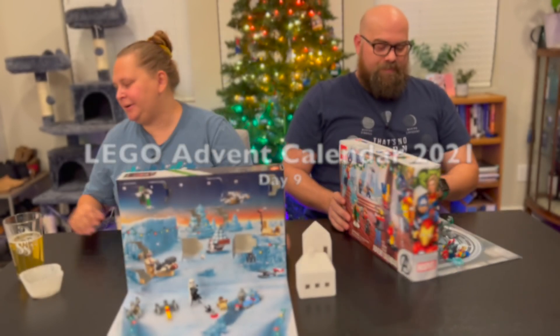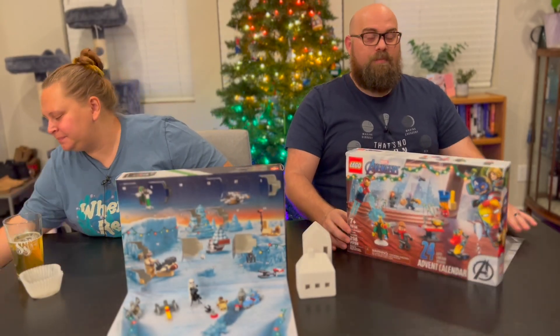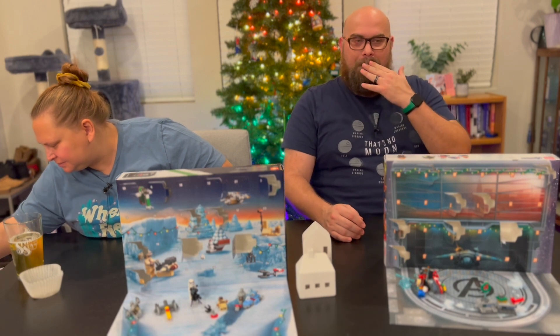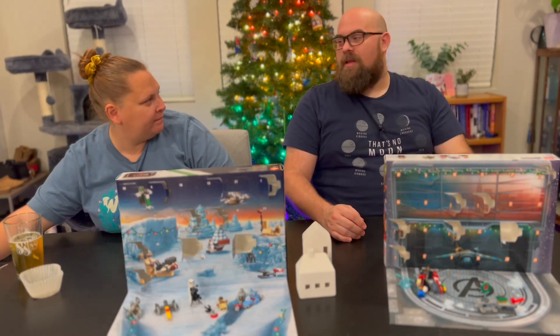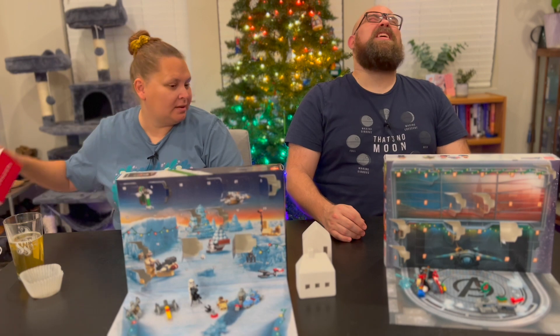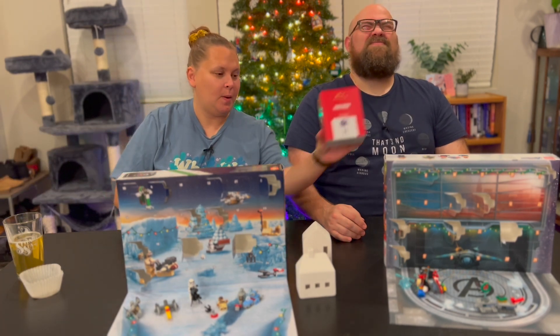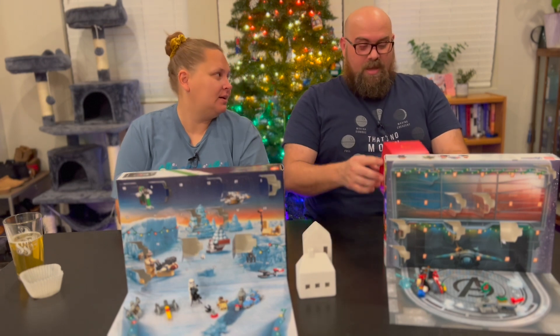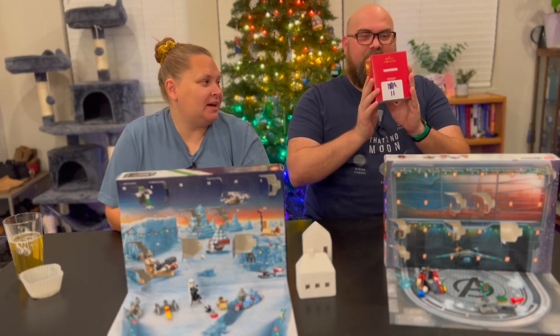I go first. No, I go first. Oh. It's this guy. You ready? Yes, close eyes. Close eyes. Okay, open. It's a shockwave. Yeah. Yay.